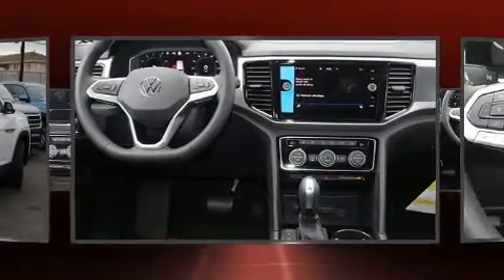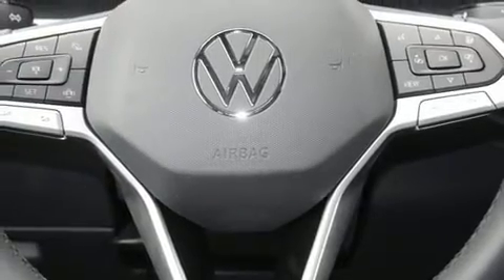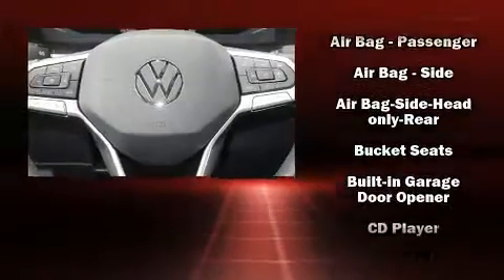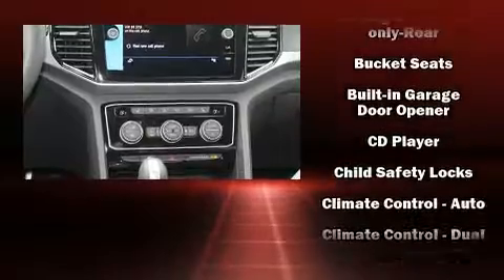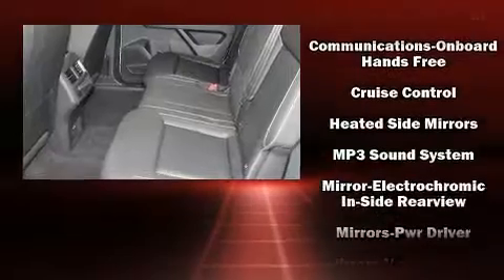Volkswagen prioritized fit and finish, as evidenced by an automatic dimming rearview mirror, automatic temperature control, heated steering wheel, power moonroof, a power liftgate, rain-sensing wipers, and power front seats.